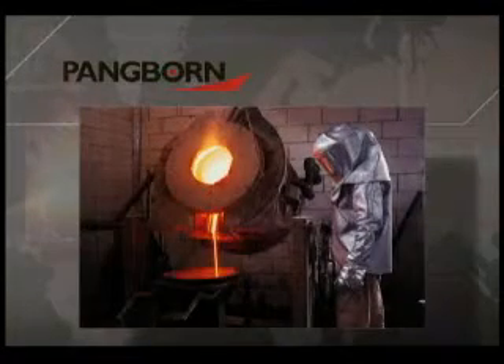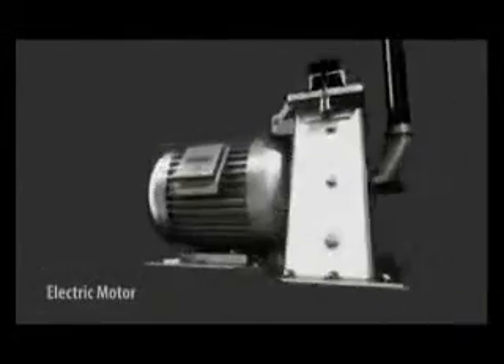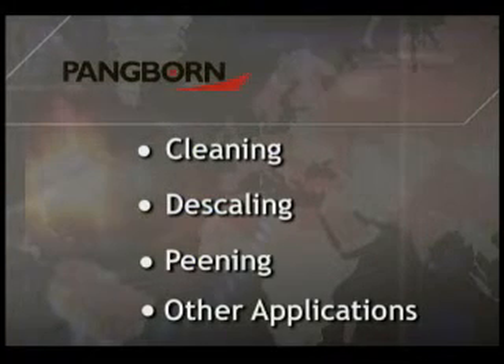From foundries and metal mills to forging, heat treat, and other metalworking operations, manufacturers worldwide agree. Our systems deliver unequaled production efficiencies, making Pangborn the equipment of choice for cleaning, descaling, peening, and other blast applications in many industries.